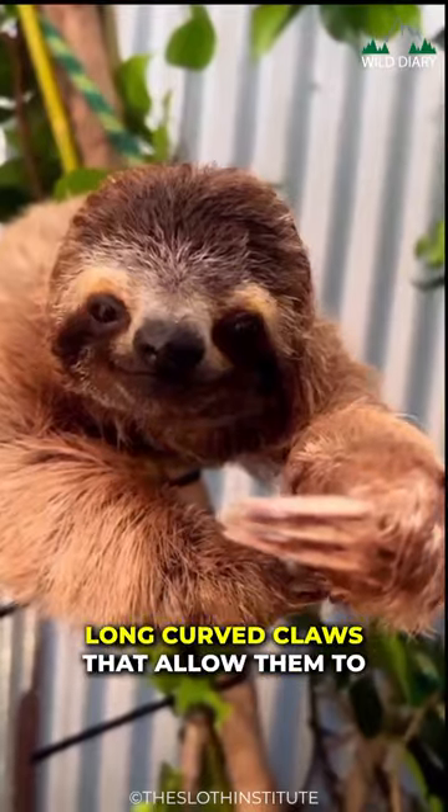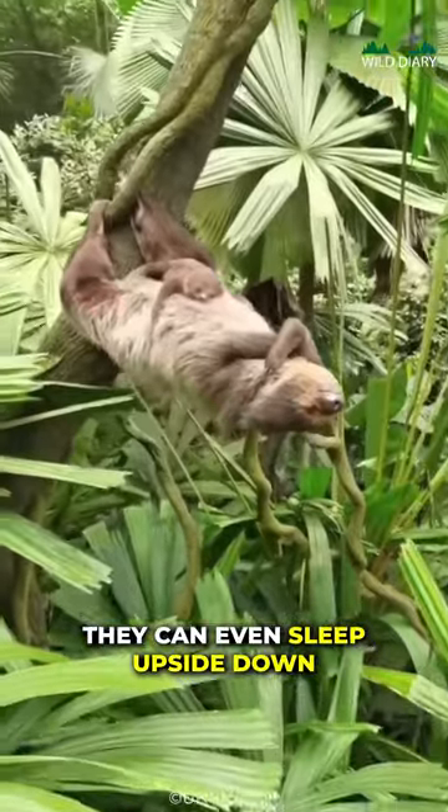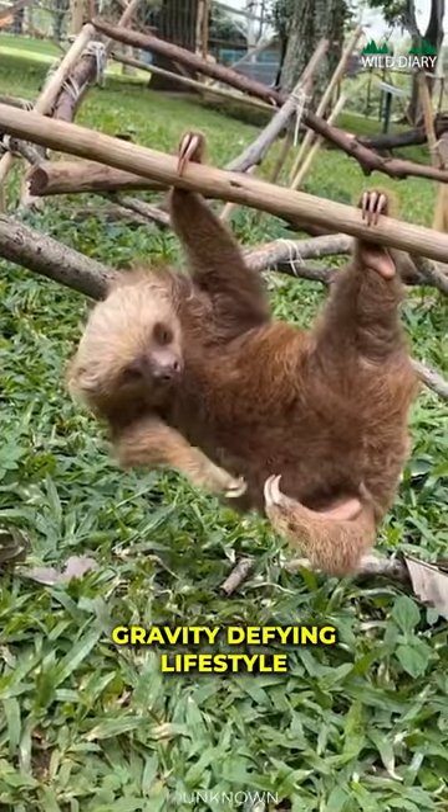Sloths have incredibly long, curved claws that allow them to hang effortlessly from tree branches. They can even sleep upside down. Their slowness comes in handy for this gravity-defying lifestyle.